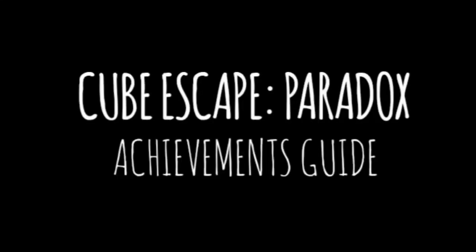Hey guys, welcome to the second episode of the Cubescape Paradox Achievements Guide. Here is Achievement 1 of Chapter 2.